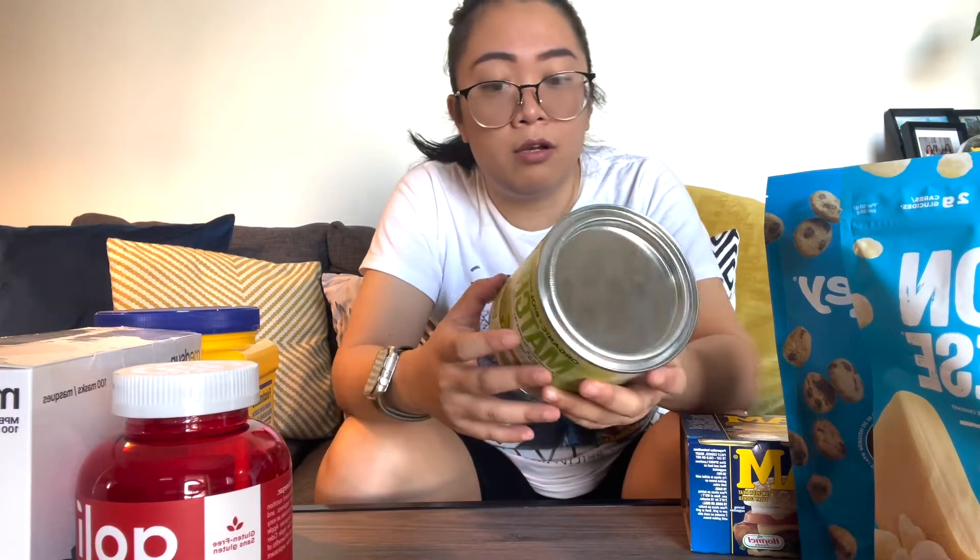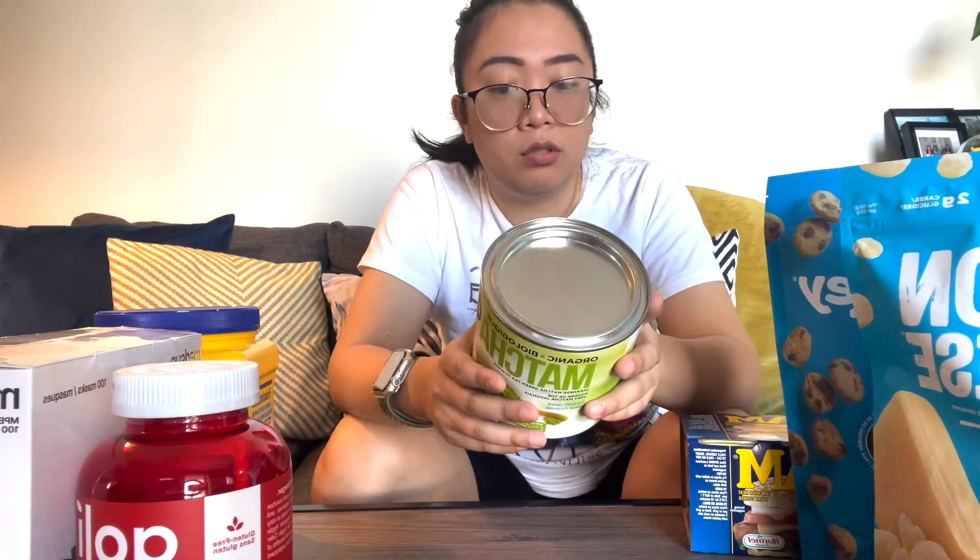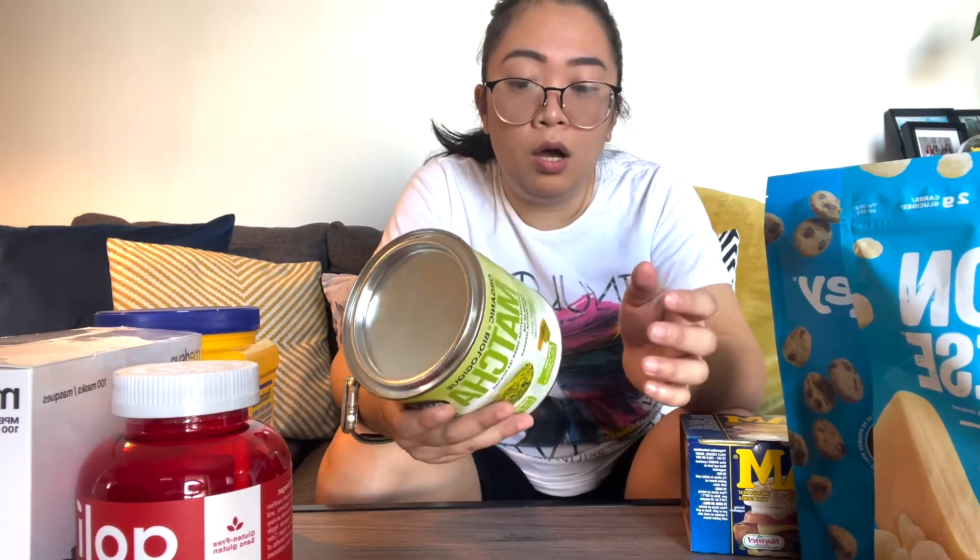For our next product is matcha Japanese green tea powder. I was looking for this in different stores and it's really expensive here to buy matcha powder. I want to put it in our smoothie. We have two kinds of smoothie — the green smoothie with spinach, pineapple, banana, hemp seeds, pea protein powder — and finally I'm gonna add this matcha green tea powder.